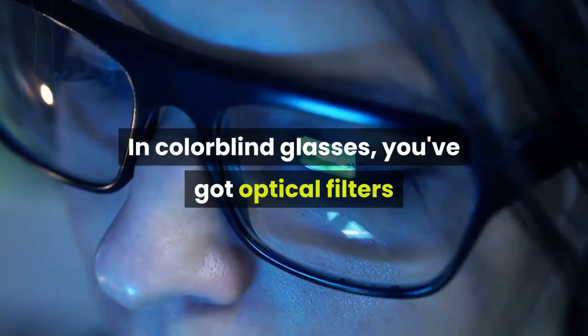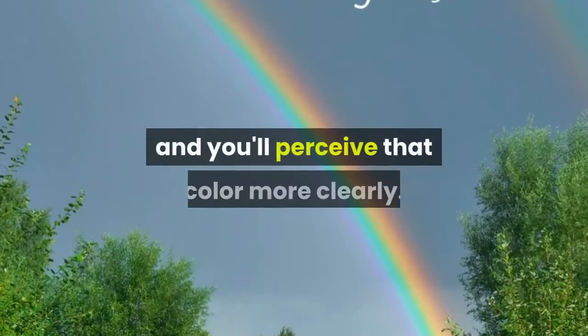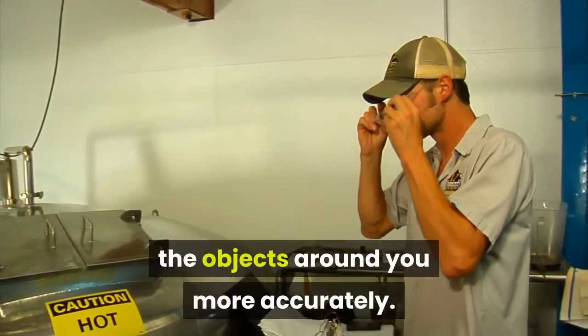In color blind glasses, there are optical filters that remove certain light wavelengths, and this helps the perception of colors entering the eye, allowing you to perceive colors more clearly. These glasses won't cure color blindness, but they provide you the opportunity to see the objects around you more accurately.